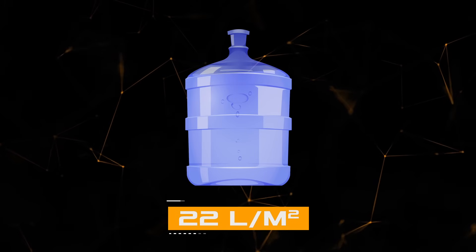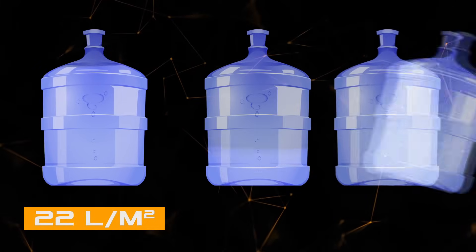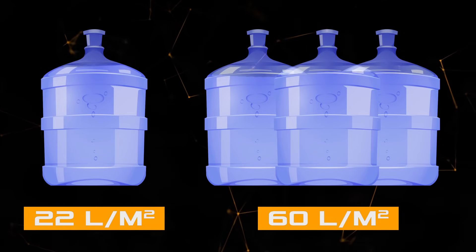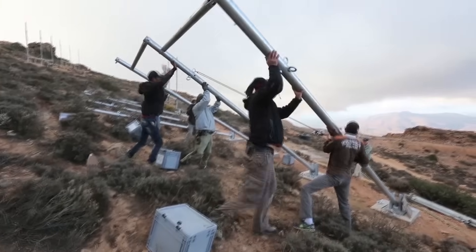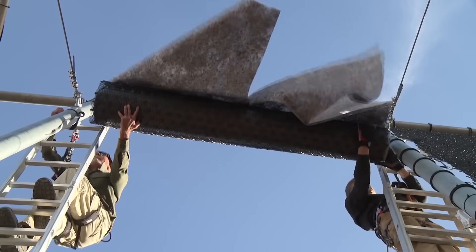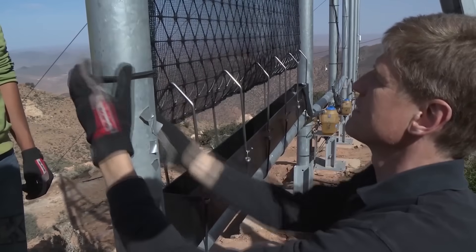In a typical year, the nets harvest about 22 liters of water per square meter from fog, and from November to February the volume reaches 60 liters per square meter. Such a unit can be quickly assembled and installed, and is simple to maintain, making it an ideal solution to water scarcity in impoverished areas where resources and technical capabilities are limited.